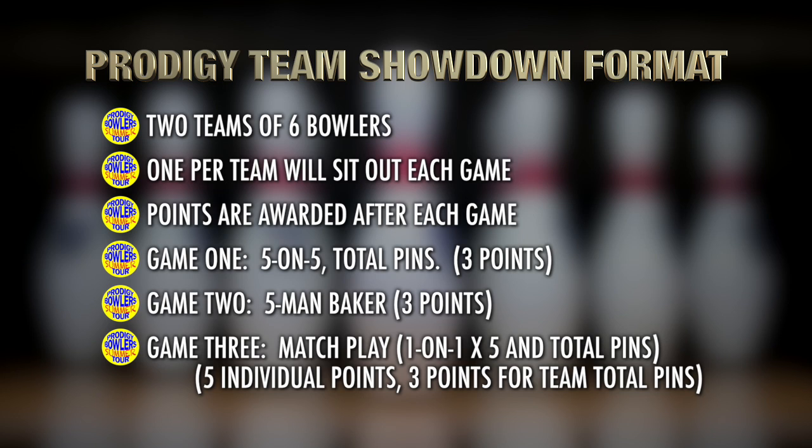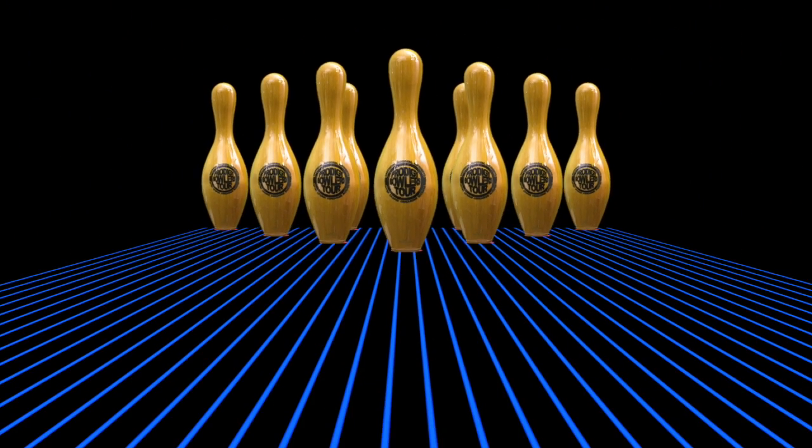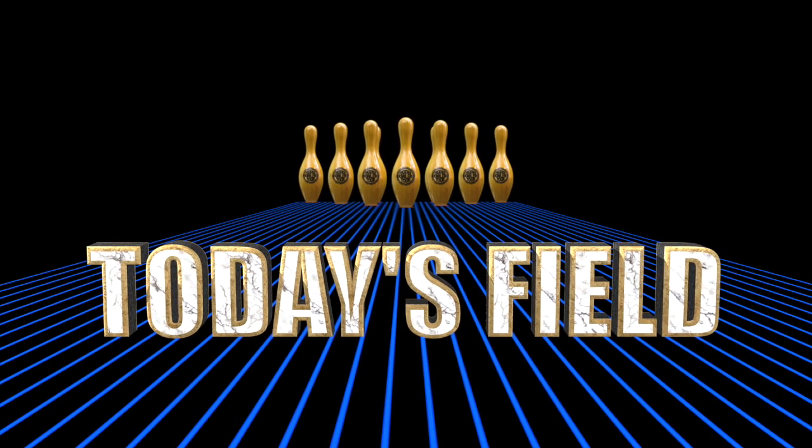We selected two players as captains and let them bowl for the right to the first draft pick. From there, the captains simply took turns drafting their teams from the available players. Now let's meet the two teams contesting this team challenge.